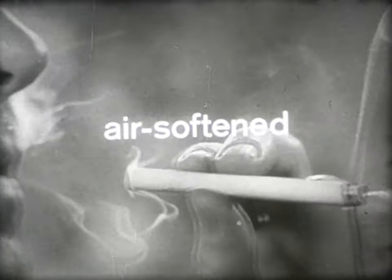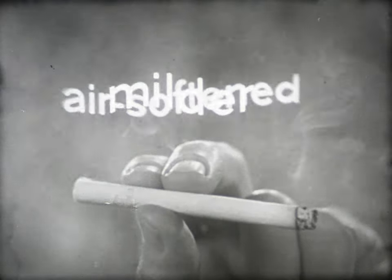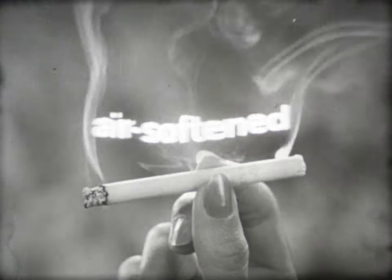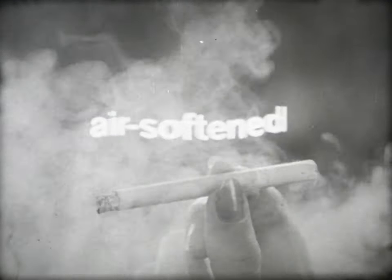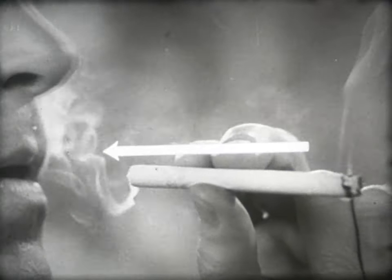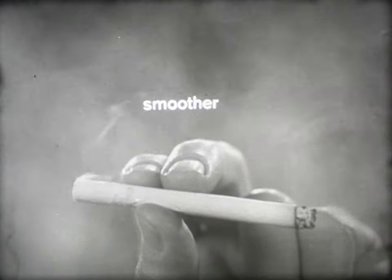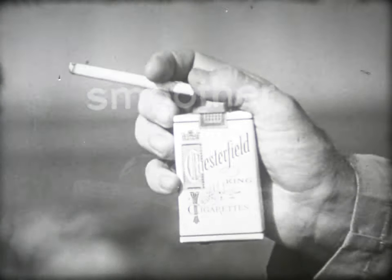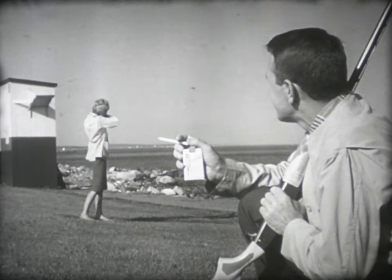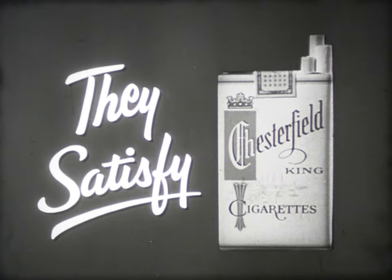The farther the smoke travels, the milder it tastes. The farther the smoke travels, the cooler it tastes. The farther the smoke travels, the smoother it tastes. Chesterfield King — for a cooler, smoother smoke that's mild. Yes, satisfy yourself. Get Chesterfield King.